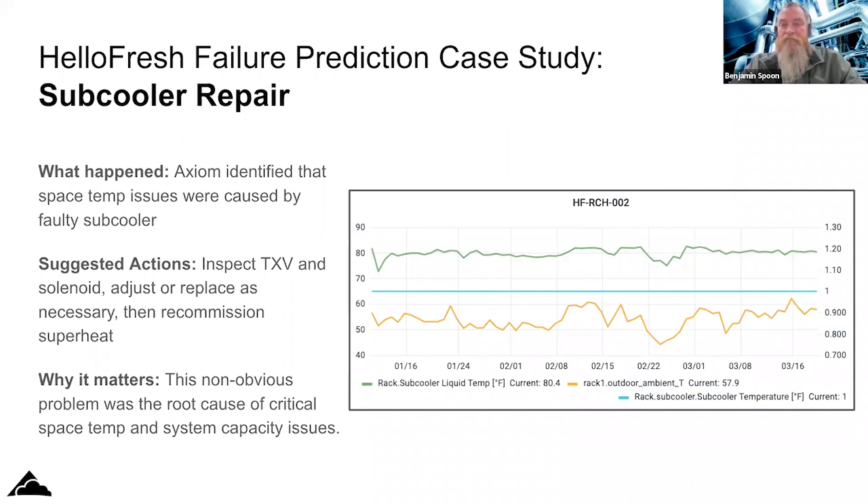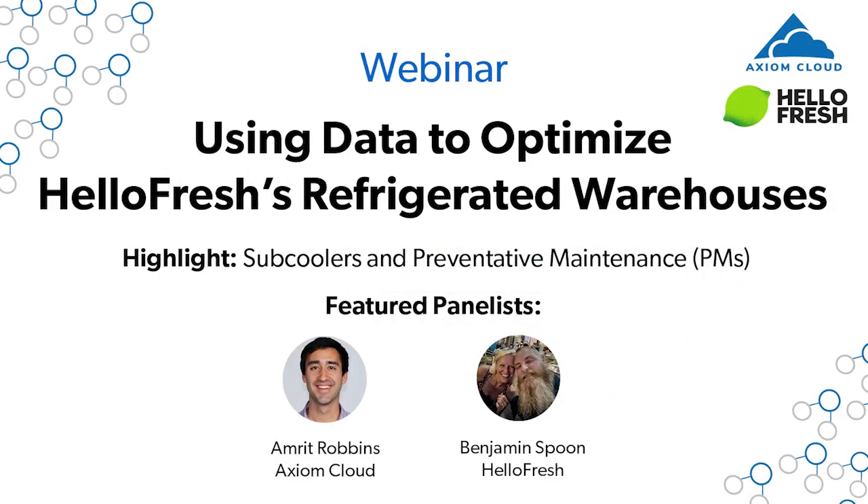To have it graphed out like this really helps you understand wholly what that sub cooler was doing over a couple of months. You wouldn't be able to capture that by doing a PM — less digging in and comparing this month's maintenance data to last month's.